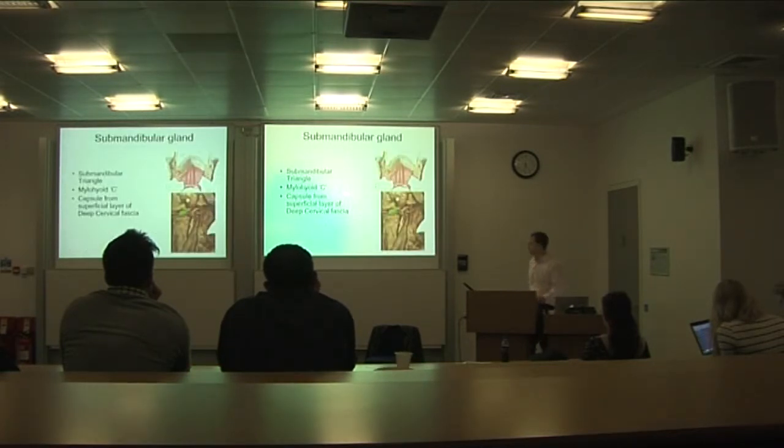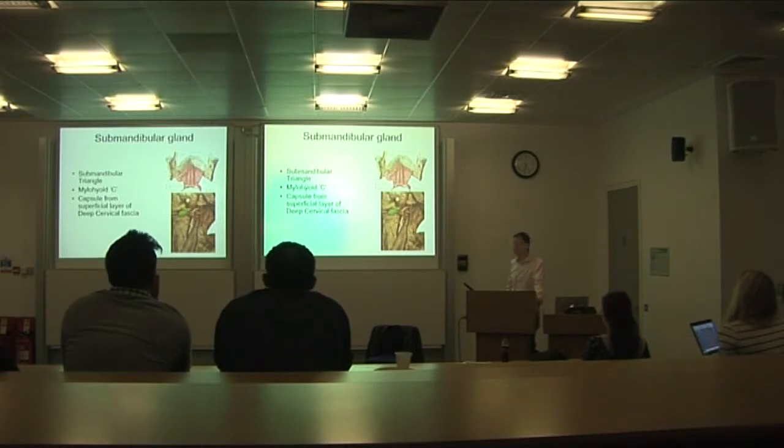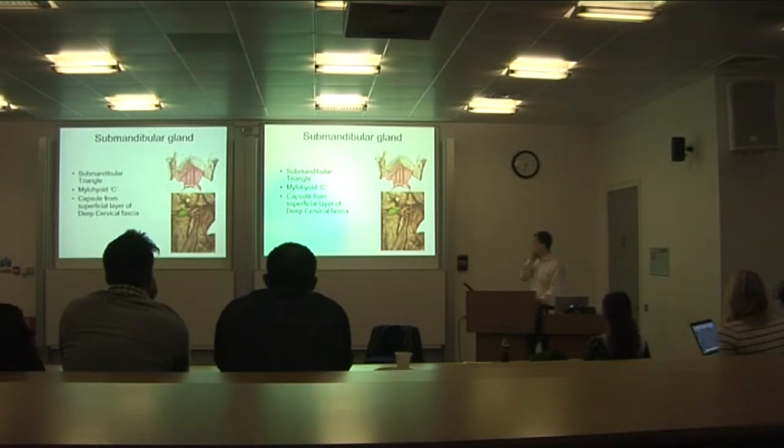The submandibular gland fits in the submandibular triangle, with boundaries that are fairly easy to remember: the digastric muscle and the lower border of the mandible. The deep surface is the mylohyoid, and this gland tucks around the back at the free edge of the mylohyoid, giving it a superficial and a deep component. It has a capsule derived from the investing layer of deep cervical fascia.